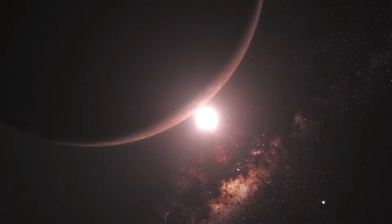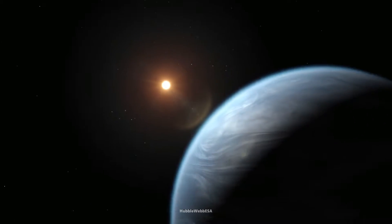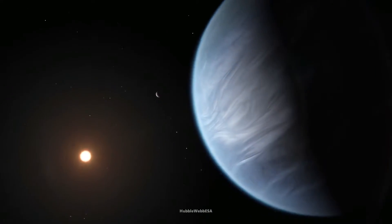Plus, it orbits a star much like our sun, known as Kepler-452, but it's just a bit older and larger, giving it that cozy, familiar feeling.